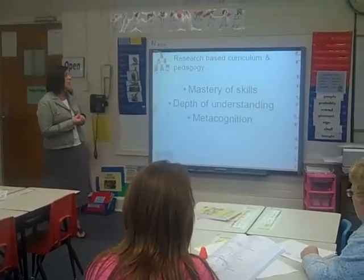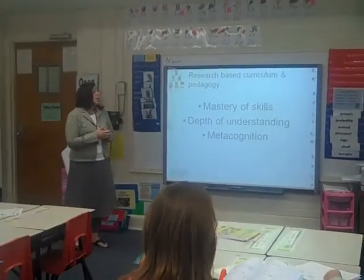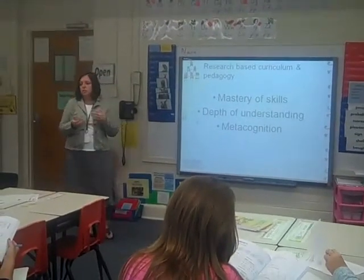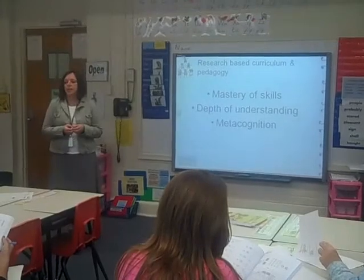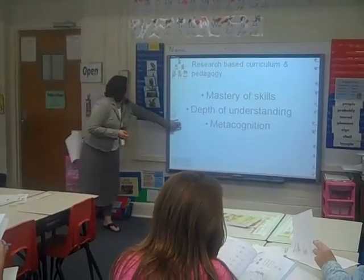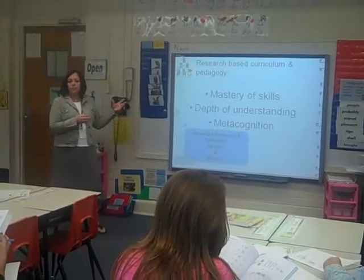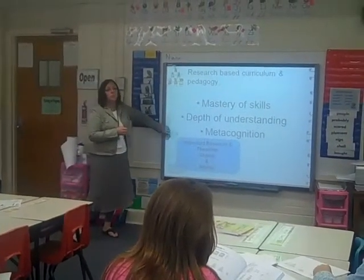This is a research-based curriculum. The pedagogy has research written all over it. It focuses on mastery of skills, depth of understanding, and metacognition — teaching children to really stop and think about what they're doing, explain their ideas, and tell you how they got the answer. Important researchers and theorists used in founding this curriculum are Skemp and Bruner. We'll talk just a little bit about those in a minute.